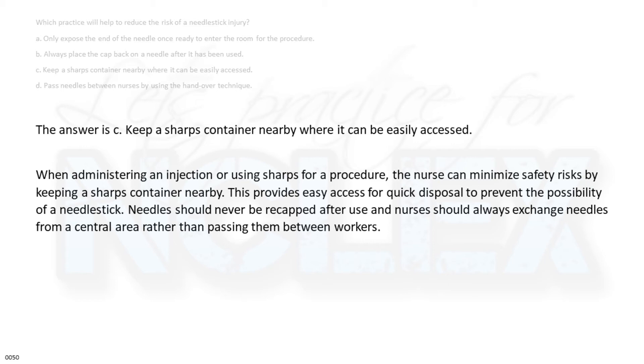When administering an injection or using sharps for a procedure, the nurse can minimize safety risks by keeping a sharps container nearby. This provides easy access for quick disposal to prevent the possibility of a needle stick. Needles should never be recapped after use, and nurses should always exchange needles from a central area rather than passing them between workers.